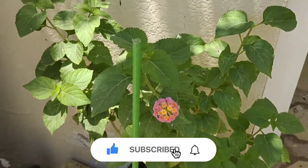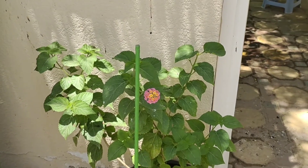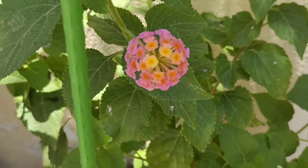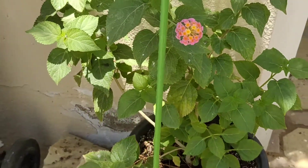Here is our lantana plant which we repotted last time. This plant and its baby plants which we separated are all doing well. It has even started blooming with double-shaded flowers, and I am continuously pinching this plant to make it bushy.